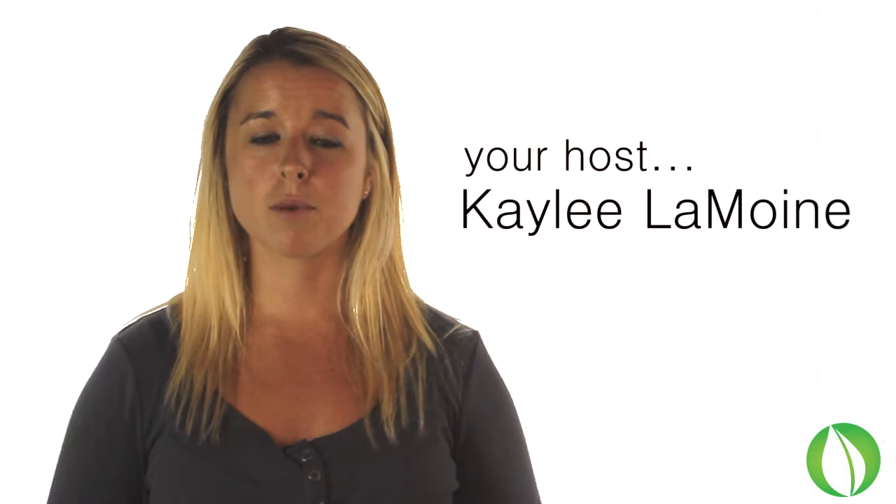Hi everyone, my name is Kayleigh Lemoyne, and today I'm going to be talking about why you should be buying your plants from Hostess Direct.